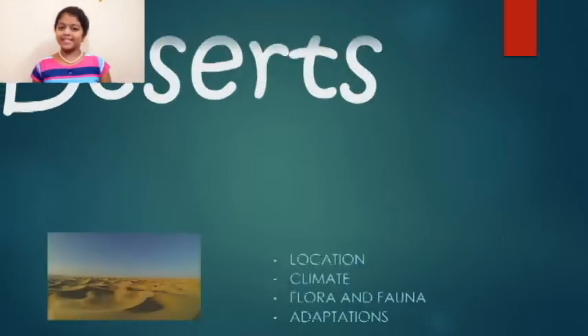Hello guys, welcome back to Navidaram's Info2. Today in this video, we are going to see about the deserts.